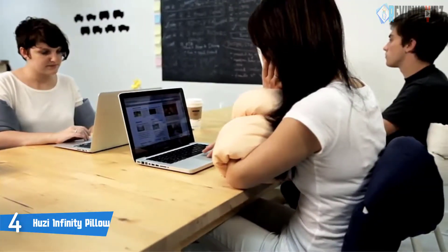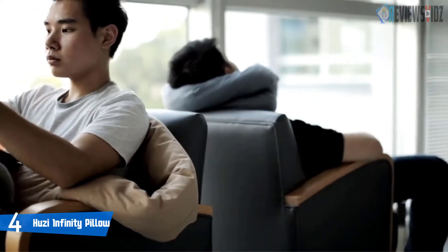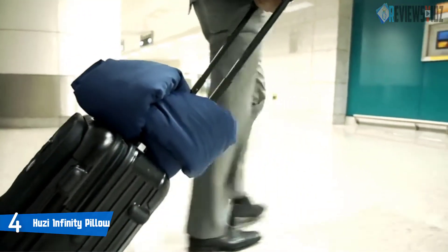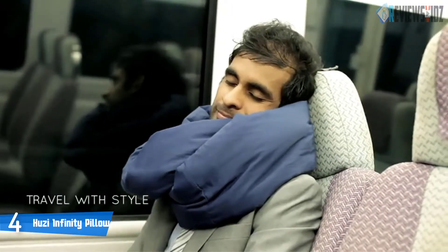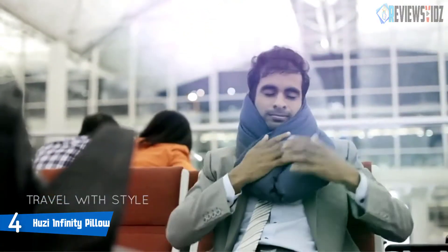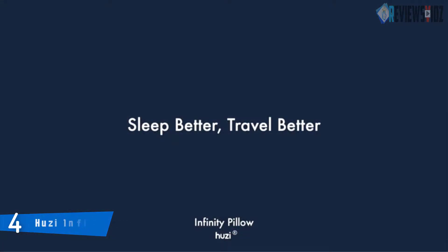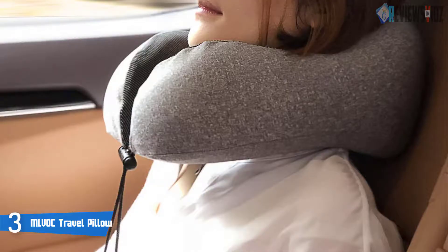With its versatile Mobius shape, the Huzzy Infinity Pillow is a power-nap pillow that provides comfort in any sleeping position. It is engineered to keep you comfortable even in stuffy, dry environments such as air-conditioned planes and offices. Three times more breathable, naturally antimicrobial and hypoallergenic, the Infinity Pillow is easy to keep clean and hygienic. The entire pillow can be machine washed after each trip.